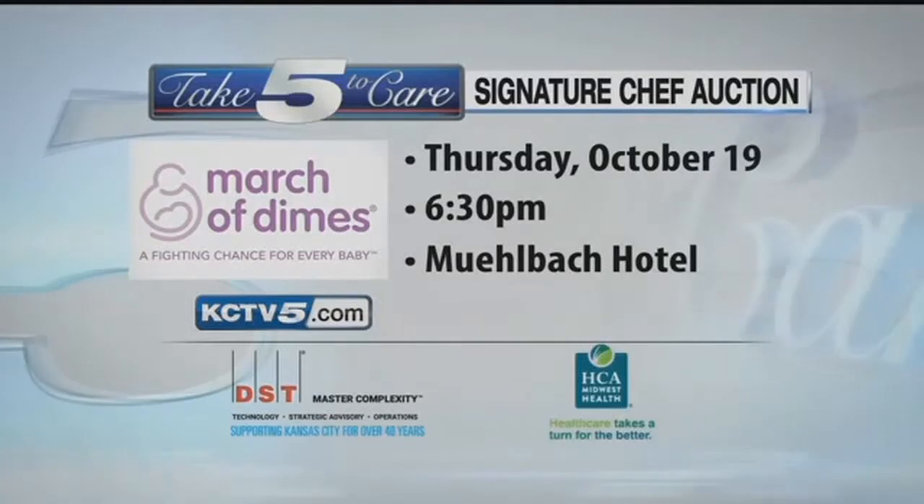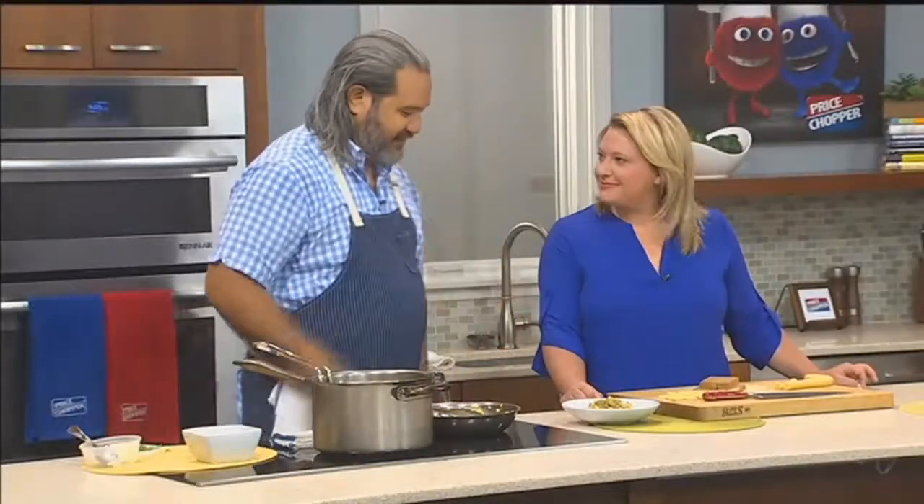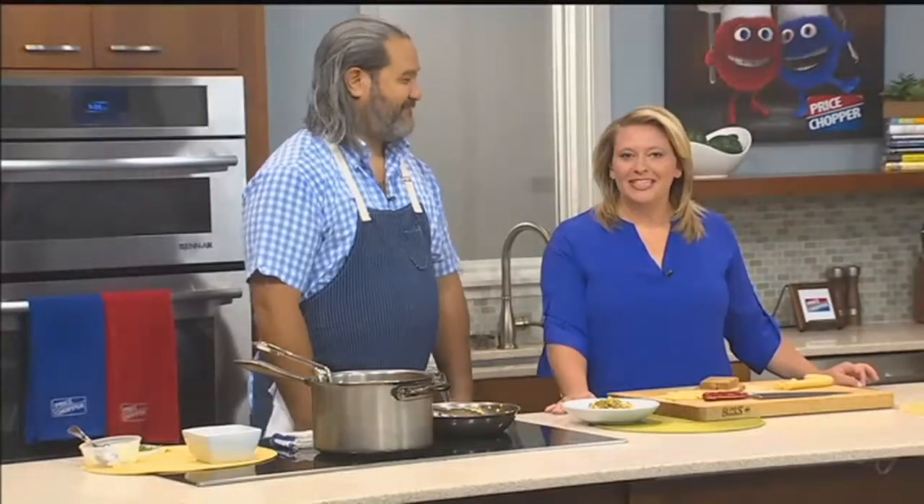I can't wait to taste it. To finish, just a little basil. I really love that summery combination of corn and basil, and I think it works nicely with the rabbit and with the pasta. Bon appétit.